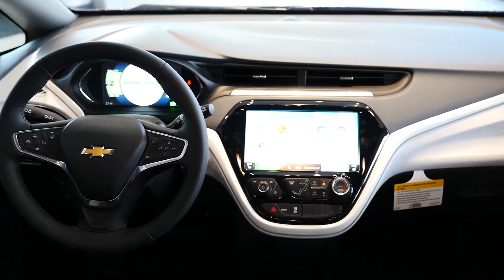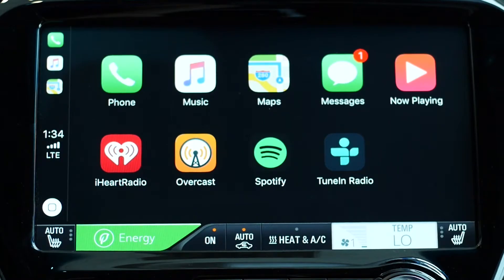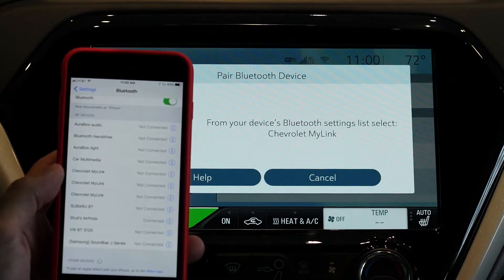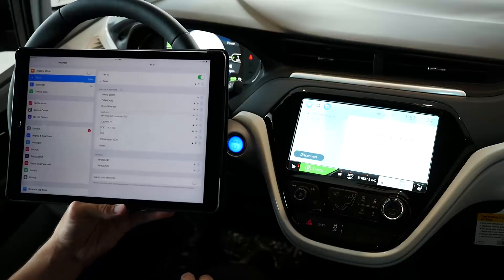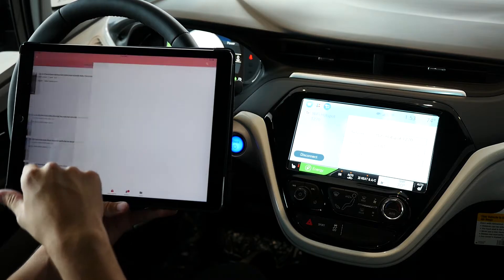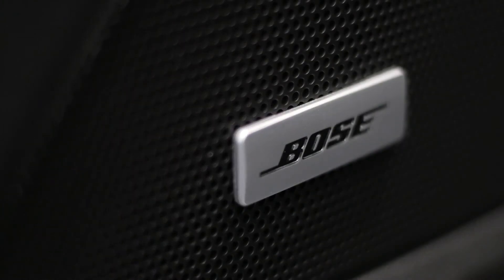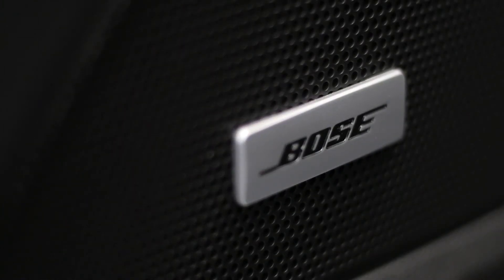The interior features a 10.2-inch color multifunction display featuring Apple CarPlay and Android Auto, an available voice-controlled GPS, Bluetooth phone and audio connectivity, available 4G LTE in-vehicle Wi-Fi, and an available Bose 7-speaker premium audio system.